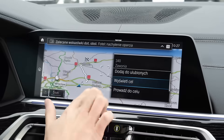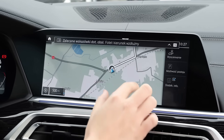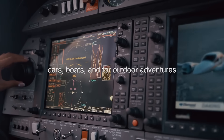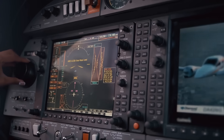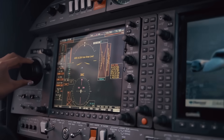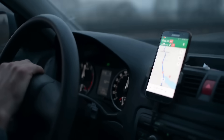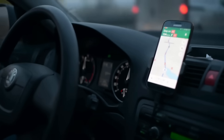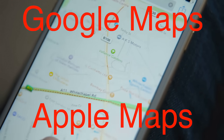When GPS first became available to the public, it was a luxury reserved for specialized devices, mostly used in cars, boats, and for outdoor adventures like hiking. But as the technology improved, GPS receivers became smaller, cheaper, and more widely available. The real game-changer came with the rise of smartphones. Suddenly, everyone had a GPS receiver in their pocket, and apps like Google Maps and Apple Maps revolutionized how we navigate the world.